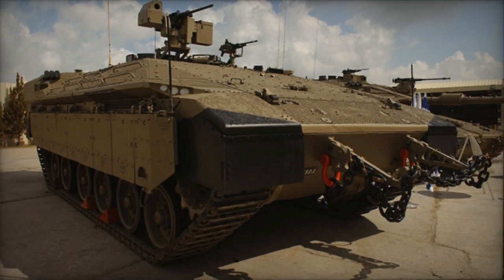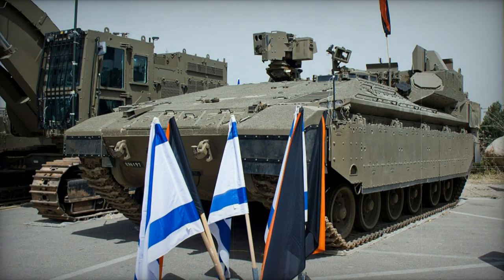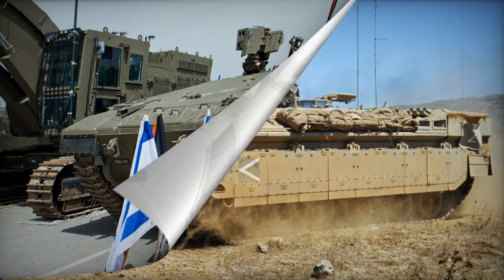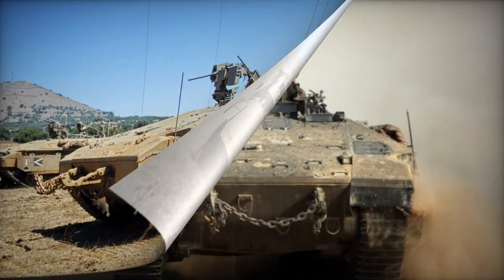The first prototype, named Naamera Tigris, was established on the outdated Merkava MK.1 MBT chassis. This version was presented in 2005 for testing but didn't receive production requests. Plans for conversion were abandoned in favor of using newly constructed Merkava MK.4 chassis, which was publicly disclosed in 2008.